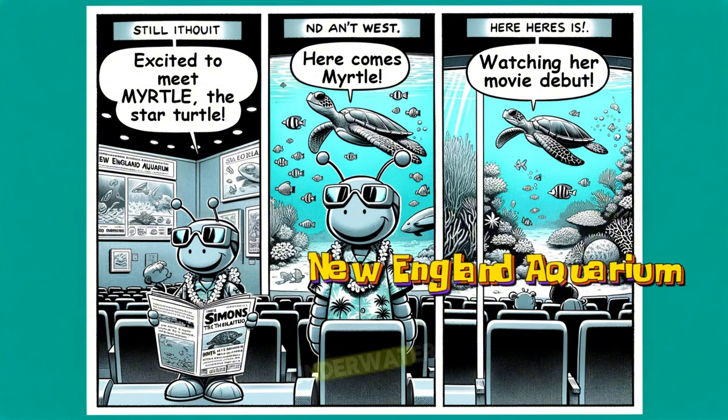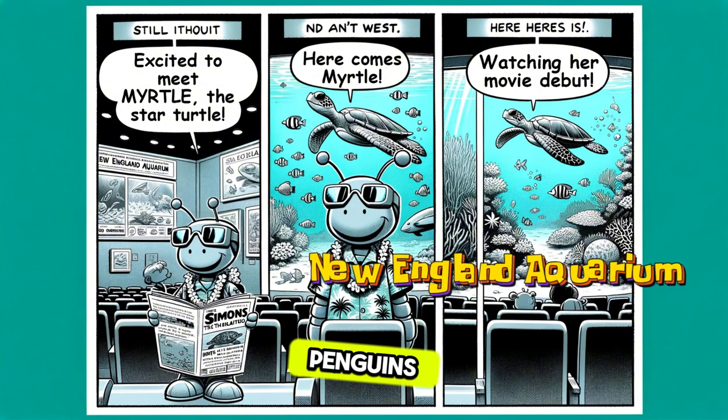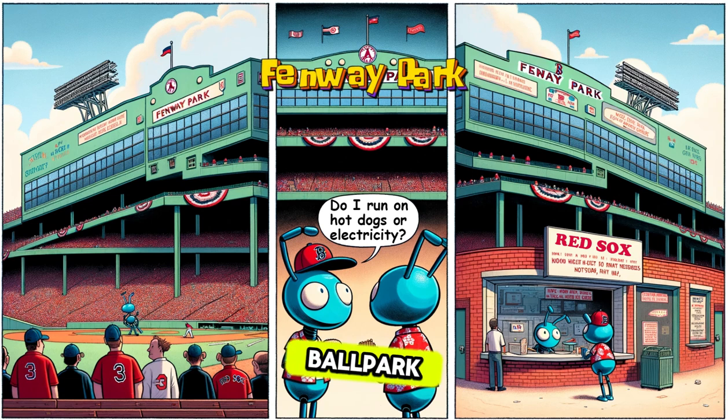An underwater world with sharks, penguins, and a giant ocean tank. The giant tank is four stories tall and has a coral reef inside it.